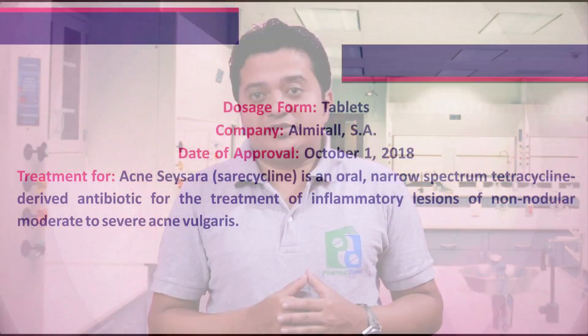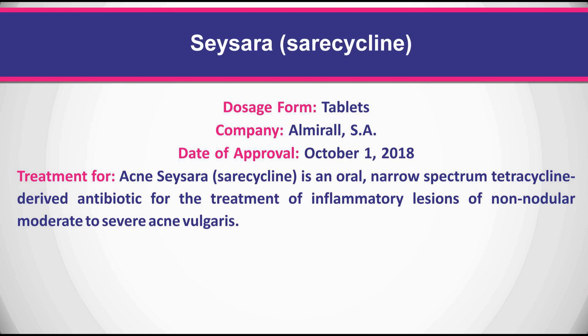Seysara is an oral narrow-spectrum tetracycline-derived antibiotic for the treatment of inflammatory lesions of non-nodular moderate to severe acne vulgaris.